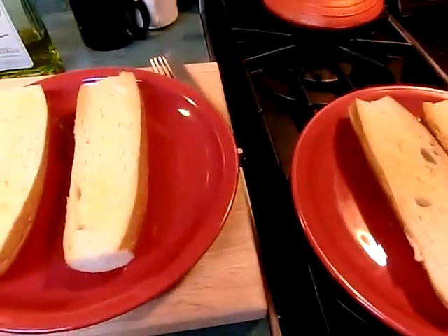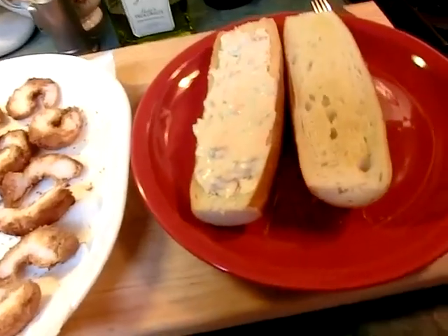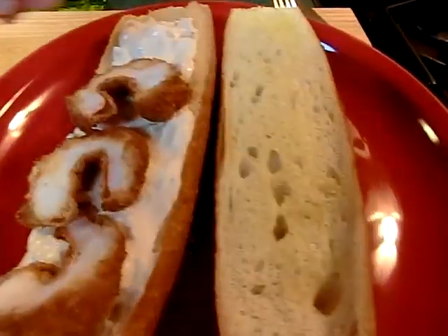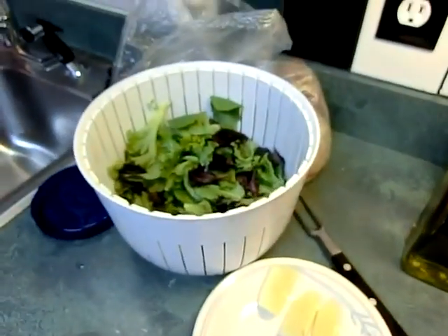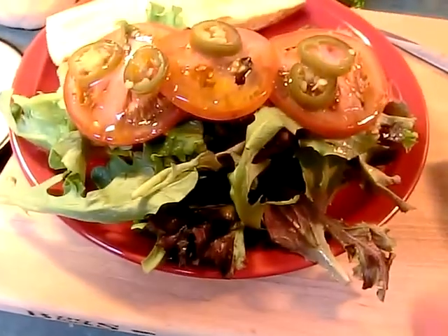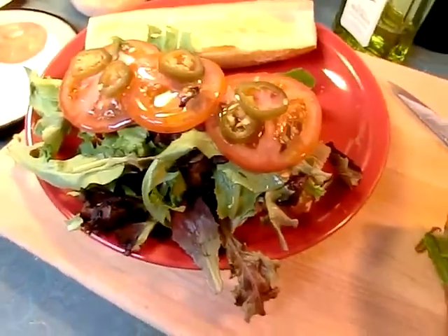We've got the special sauce, the good olive oil, the shrimp, and the toasted bread. Now we're gonna put these sandwiches together. My wife doesn't like jalapeños. Now we've got the special sauce on here, we're gonna pile on some of those shrimp — there we are. Then we'll sprinkle just a little bit of olive oil, then put on everything else. I like putting the shrimp underneath the toppings to keep them crispy.